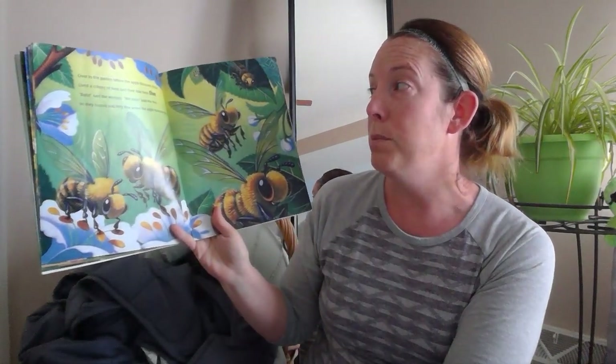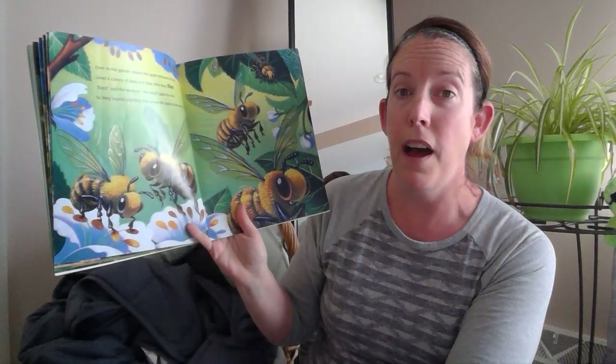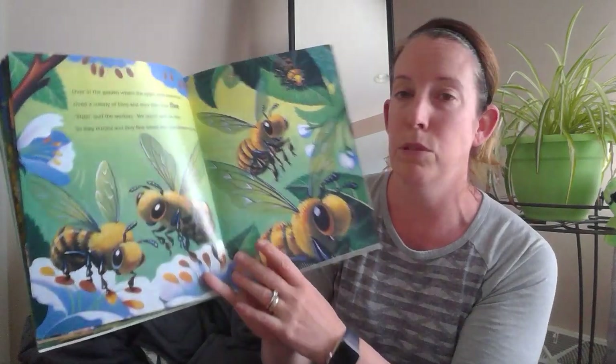Over in the garden where the apple blossoms thrived, lived a colony of bees and their little bees five. 'Buzzed,' said the workers. 'We buzzed,' said the five. So they buzzed and they flew where the apple blossoms thrive. See if you can find the number five.